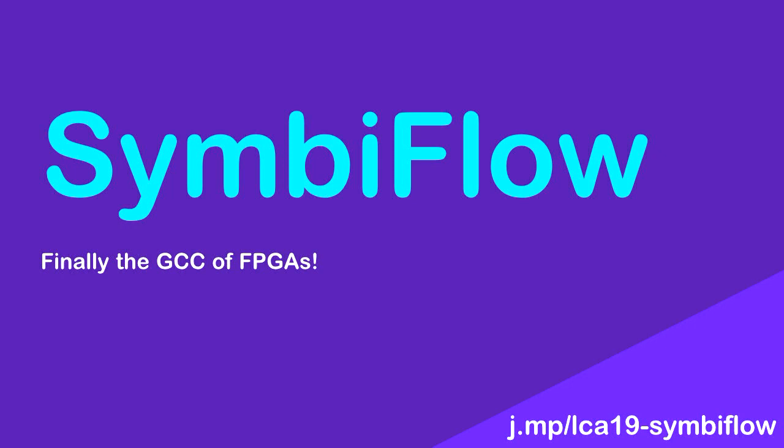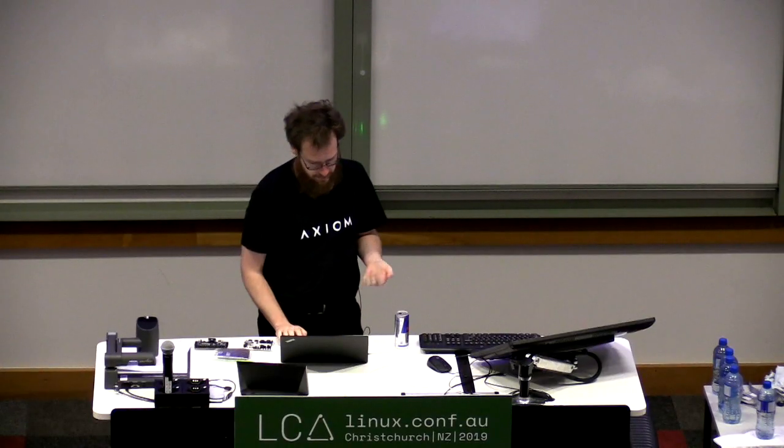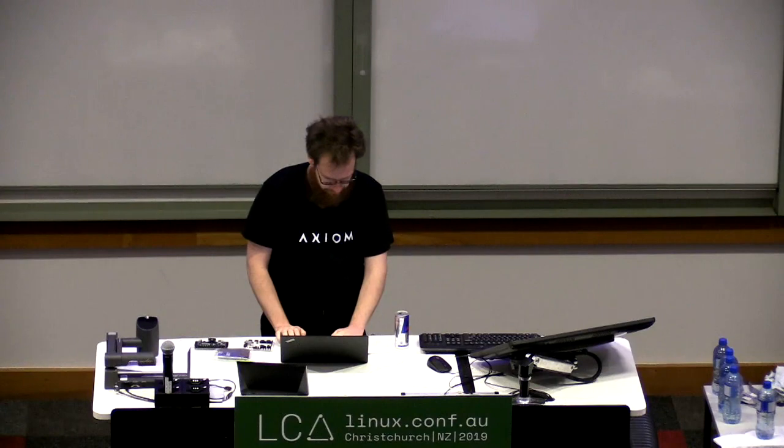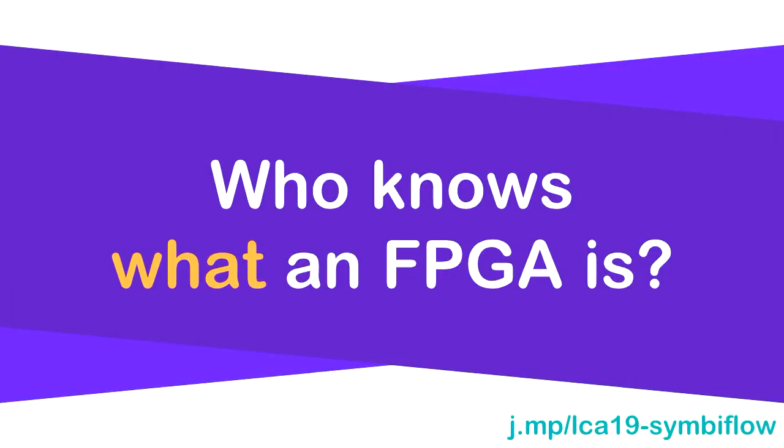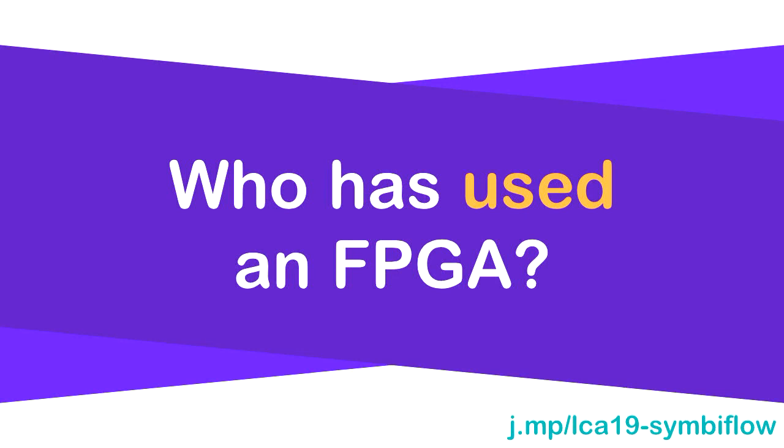FPGAs are kind of an interesting topic, and I want to understand who's in the audience so I can spend more time on the parts you don't understand. Who here knows what an FPGA is? I was thinking about 90% of the people in this room.